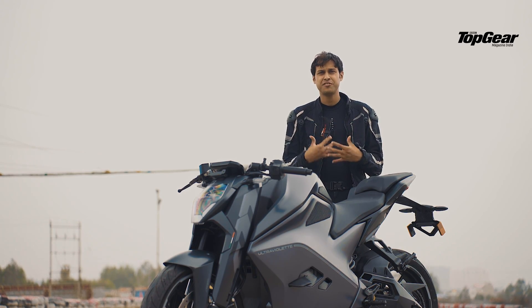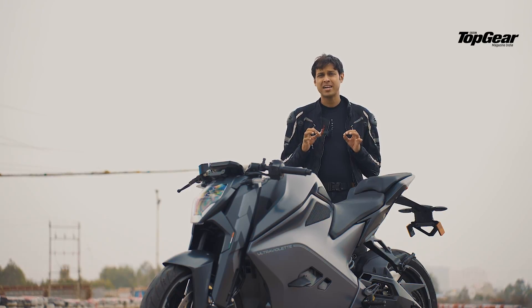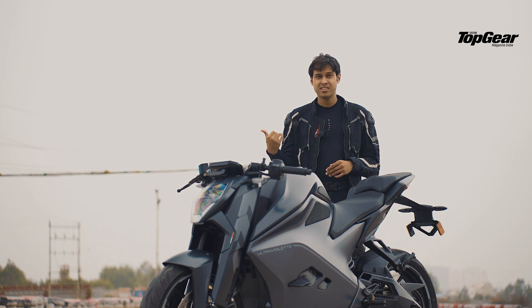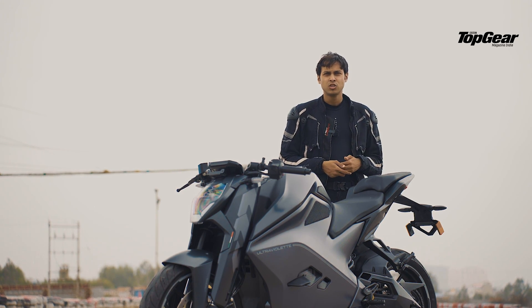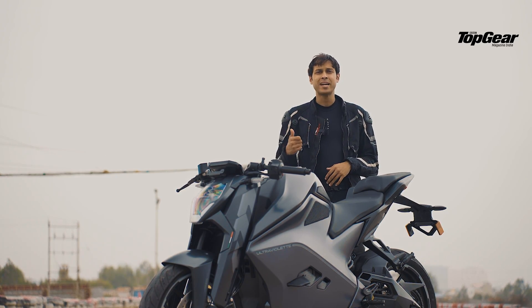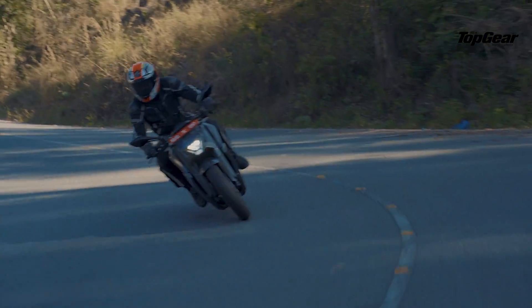Let's talk about how this actually feels on the road. It comes with three modes: Glide, Combat, and Ballistic. Glide is primarily only for the city — if you take it out on the highway or Nandi Hills it feels very sluggish, like riding a very slow scooter. Great for the city, not great for anything else. Move to Combat and it has a great balance; if you spend enough time in Combat and Ballistic you're bound to find Glide boring, but it's there for the range, not the fun.